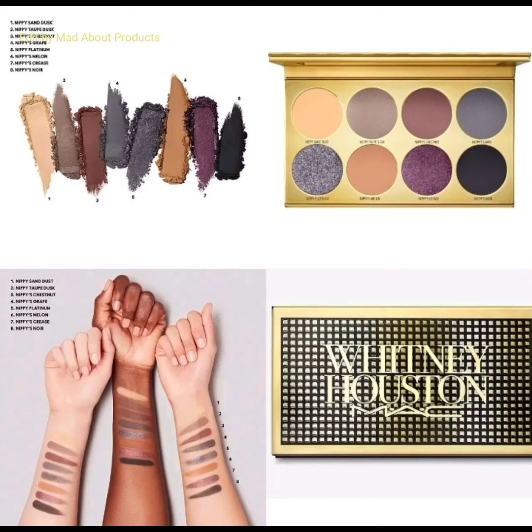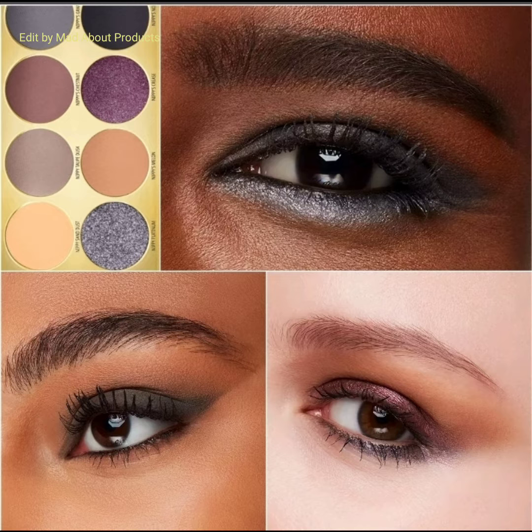Hi everyone, welcome back to my YouTube channel. Today's video is about the MAC Cosmetics x Whitney Houston collection. MAC Cosmetics just released their new Whitney Houston collection in celebration of the iconic legend and her signature look.